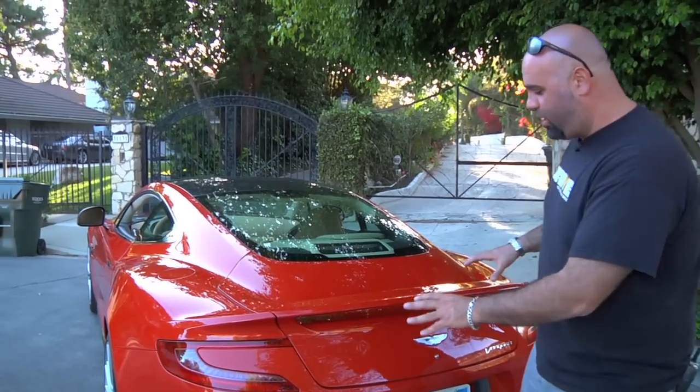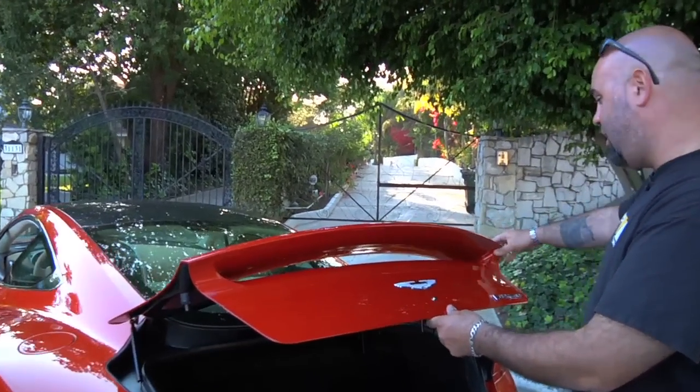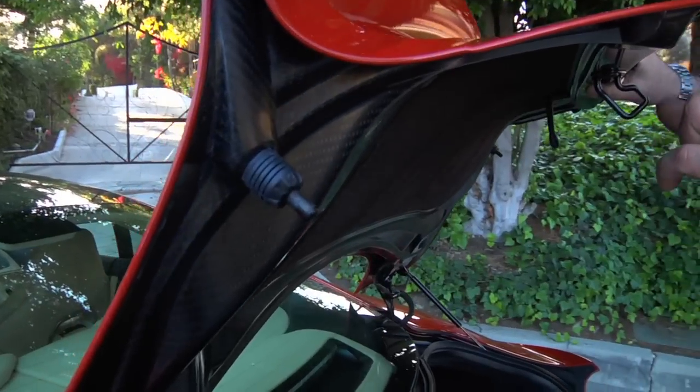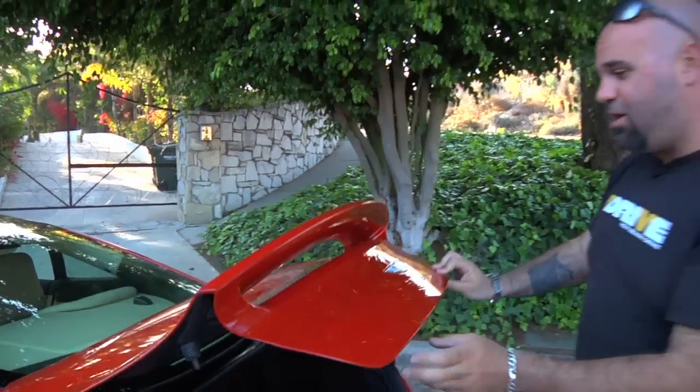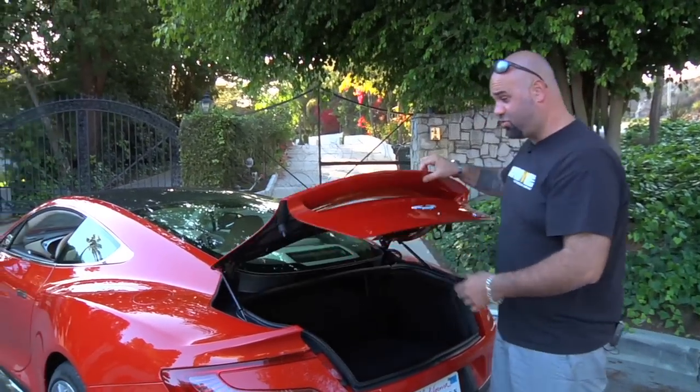The most complicated piece of the whole body is the rear trunk panel with the integrated spoiler. Some don't like it — I think it's really cool. It is one piece, the whole thing, and it is the most complicated body panel to make. It takes multiple days just to make this panel. It's extremely light. It's wild.